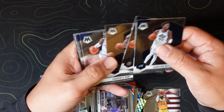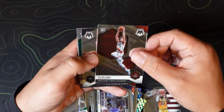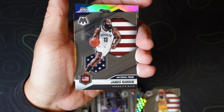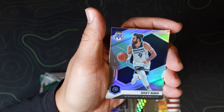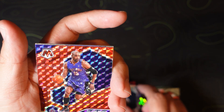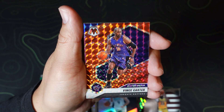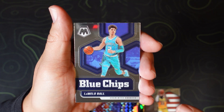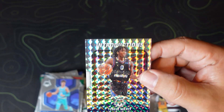Last pack: Donovan Mitchell, Aaron Gordon, Lonnie Walker IV, Luguentz Dort, newly traded Maxi Kleber, Doug McDermott, CJ Ellaby, Tim Duncan, Aaron Nesmith. Our holo is not a rookie — it's James Harden. Ricky Rubio. We have a Raptors Vince Carter all-time great — cannot be mad at that, I really do like Vince Carter. And there we go — LaMelo Ball blue chips, yes sir! And a Tyrese Maxey Introductions.